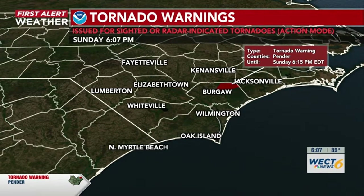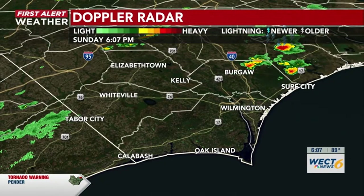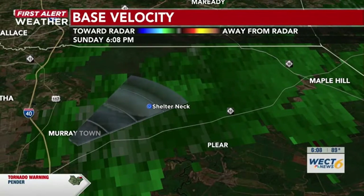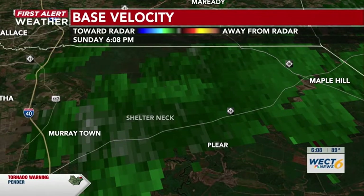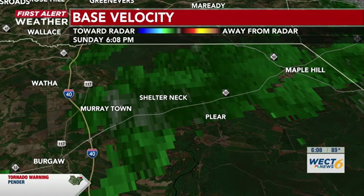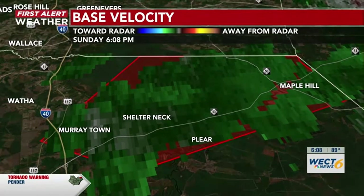A severe thunderstorm capable of producing a tornado is located over Murraytown or near Bregar, moving northeast at around 15 miles per hour. Still watching this, although not seeing really any notable rotation with this system — still a bit right over Murraytown as it continues northeast into Shelter Neck. If you are in this warning, make sure you take cover. Not seeing any real notable rotation right now, which is a good sign. However, that tornado warning is still in place — better safe than sorry. If you know somebody in the cone, give them a call if they may not be hearing this broadcast. Moving toward Shelter Neck in the next five or so minutes.